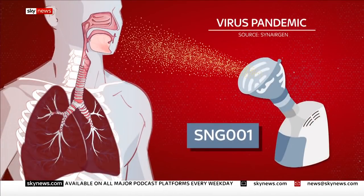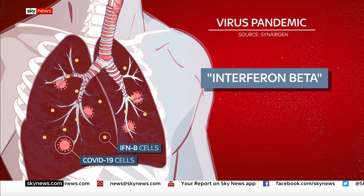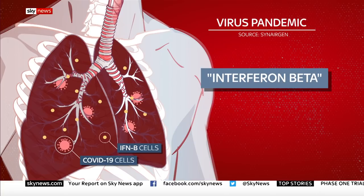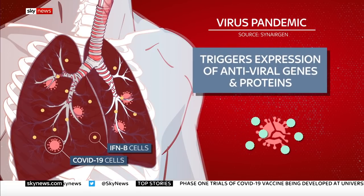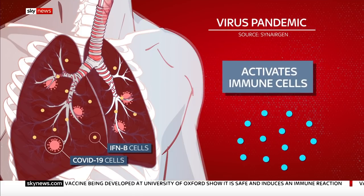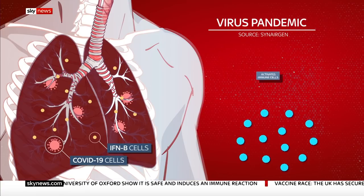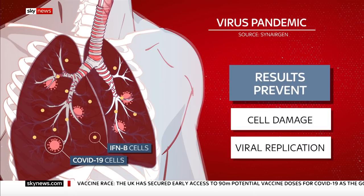SNG001 is administered directly to the lungs via a mesh nebuliser. It gives the patient a concentrated dosage of interferon beta, a naturally occurring antiviral protein, which COVID suppresses. Interferon beta triggers the production of antiviral genes and proteins, which neutralise the virus. It also helps cells by boosting the immune response, preventing further infection. Together, it appears to prevent or diminish further cell damage and viral replication.